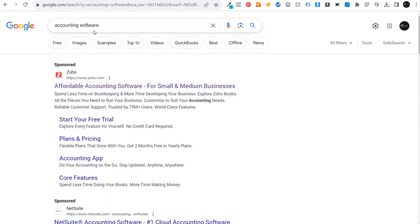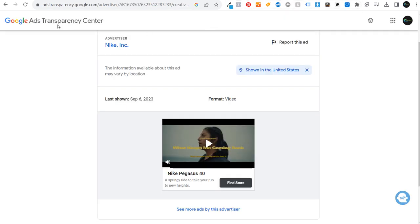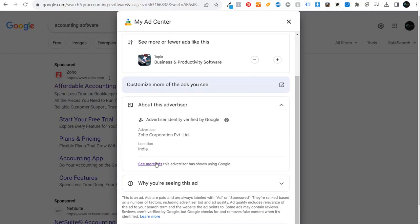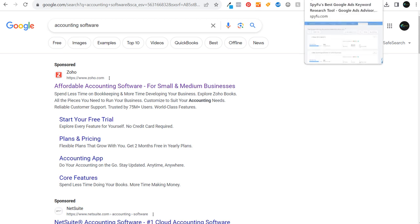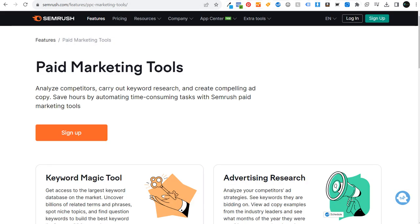Last but not least, looking at landing pages for your competitors — I'd highly recommend doing that a lot. To summarize how to spy on your competitors: the main free method is the Google Ads Transparency Center, which you can also access directly through the Google search results by clicking the three dots next to an ad, then 'See more ads.' If you want a list of keywords that your competitors are bidding on, the main way to do that is with a paid tool like SpyFu or SEMrush.